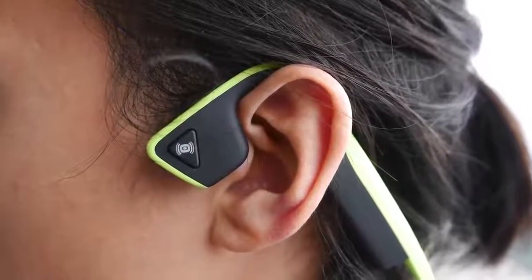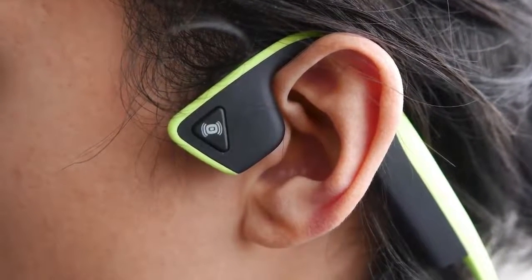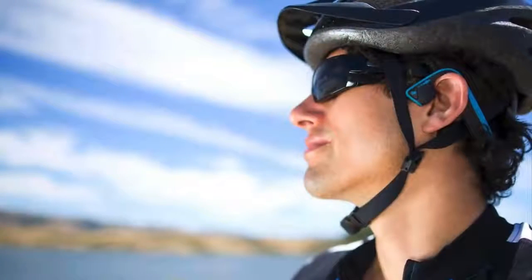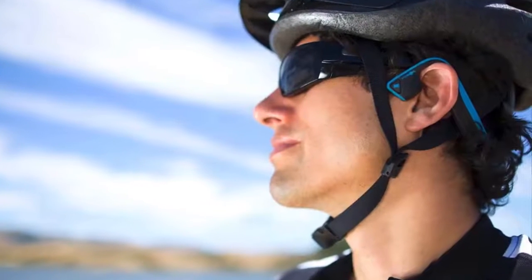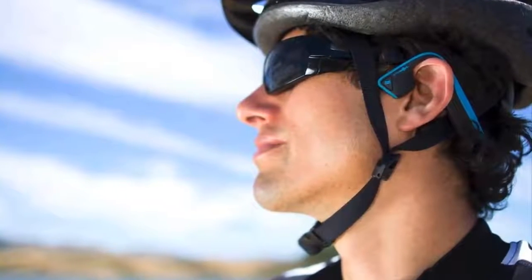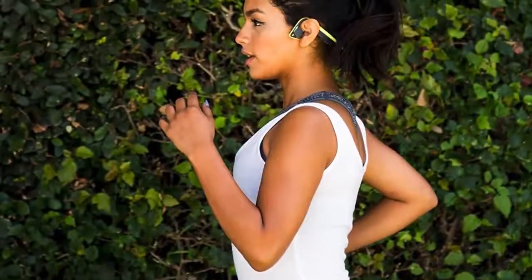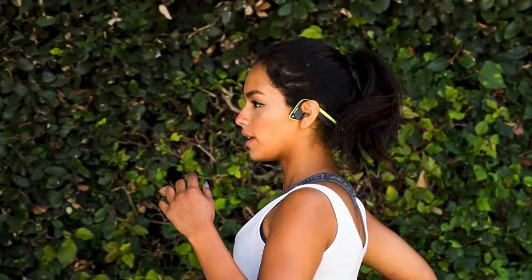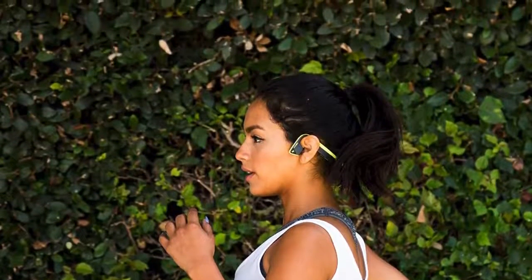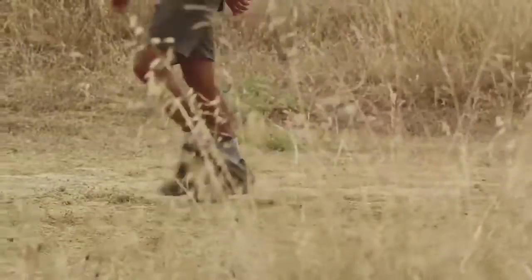The AfterShokz is IP55 certified, which means they are designed to withstand dust, moisture and sweat from workouts in any environment, so durability is one of their best attributes. The audio distribution is supported by bone conduction technology, which means that the sound will be transmitted through your cheekbones to your inner ear. This method is really useful because you can listen to your favorite tracks and at the same time your ears can hear ambient sounds. In addition, the sound barely leaks thanks to the leaks layer technology.